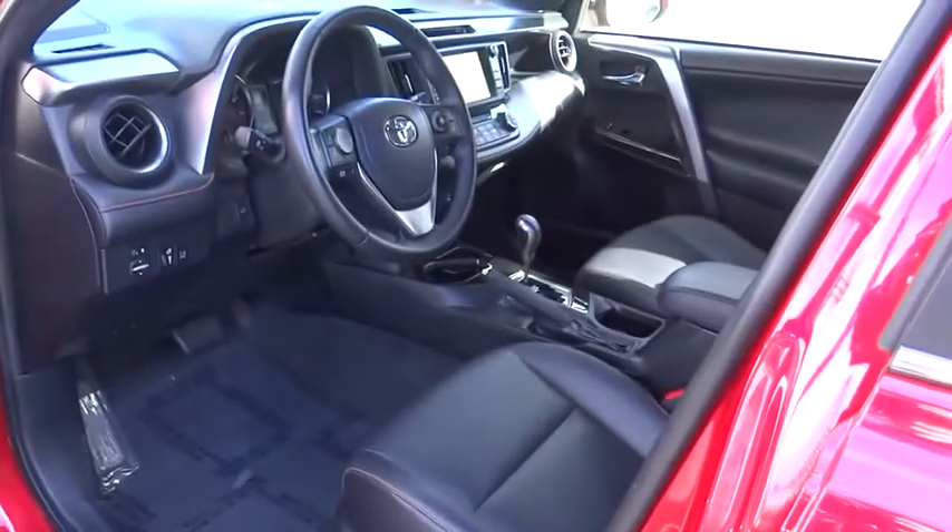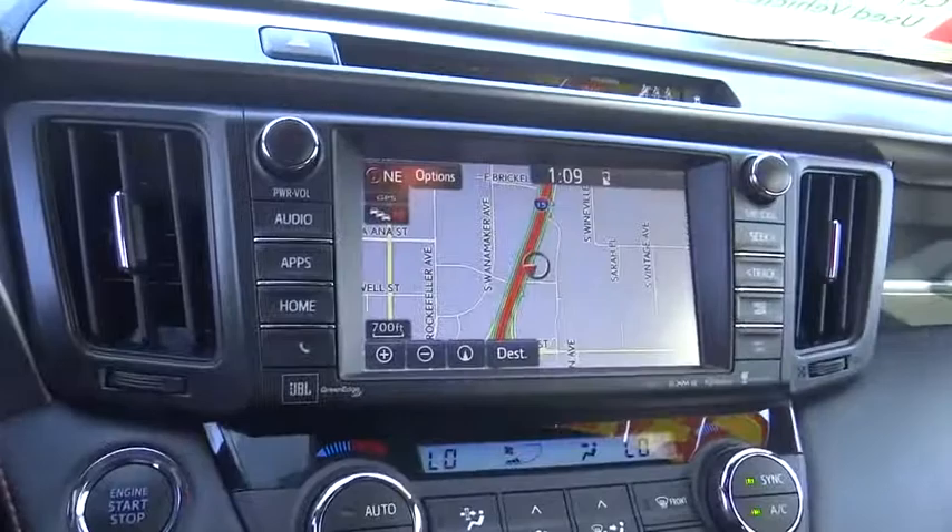Overhead console, remote keyless entry, tachometer, panic alarm, brake assist, power moonroof.